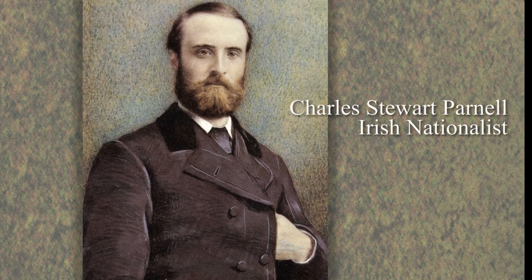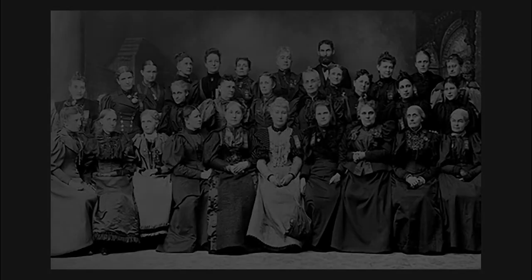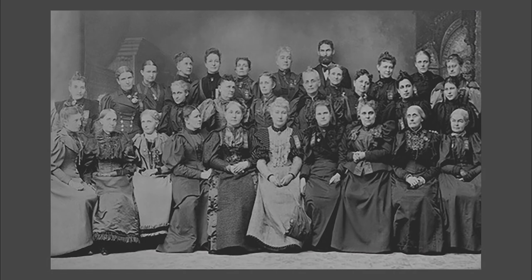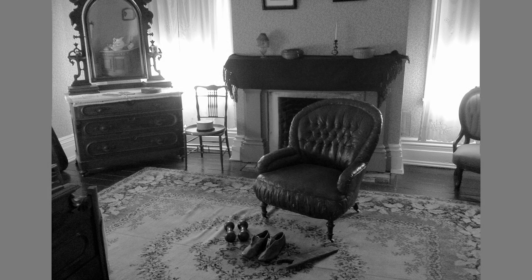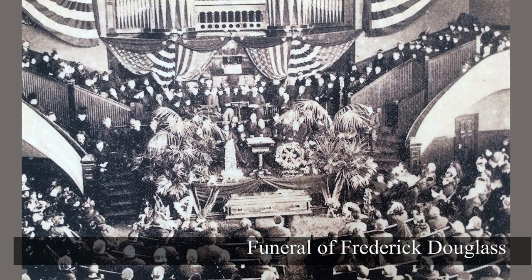Perhaps to escape, Frederick and Helen began a tour of Europe and the British Isles. Helen returned home before Frederick did, and he revisited Dublin, Ireland, where he spoke in favor of Irish home rule. Eight years later, on February 20, 1895, Frederick Douglass attended a meeting of the National Council of Women. Susan B. Anthony walked him to the stage where he addressed the audience. Later that evening, when he was back at home, Frederick died of a heart attack. He was buried in Rochester, New York, next to his first wife, Anna.